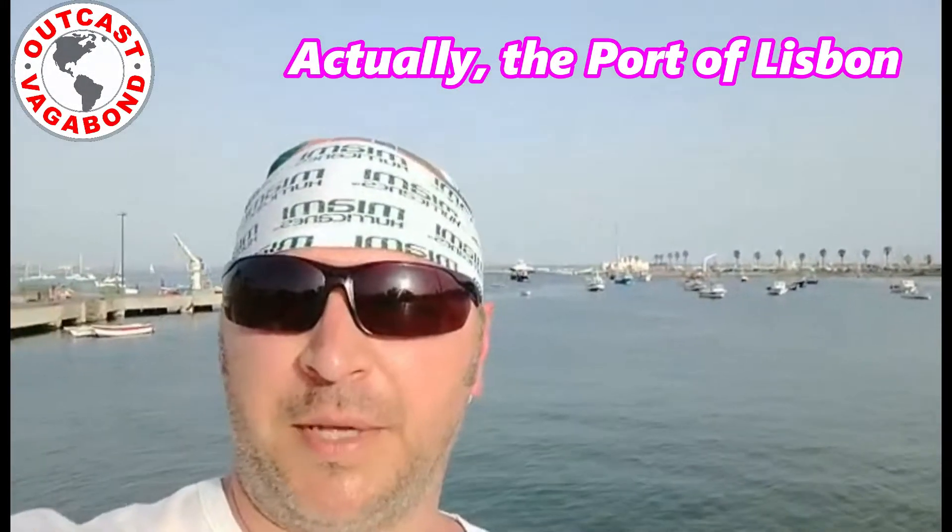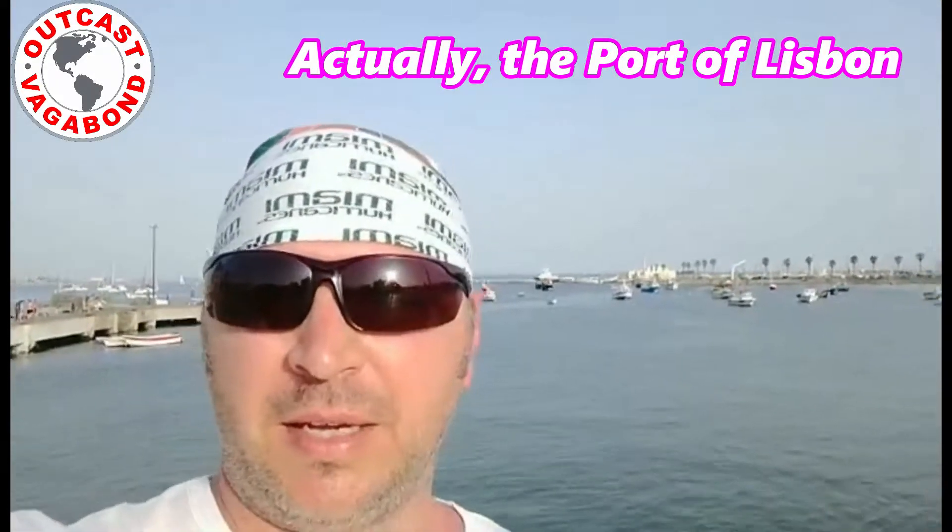Hello and welcome to Lisbon, Portugal. If you look behind me, you can see the Atlantic Ocean — I've never seen it from the European side, only from the eastern seaboard of the United States, Miami, New York. It's a nice warm day here in early August in Lisbon, and lots of cool stuff going on here.